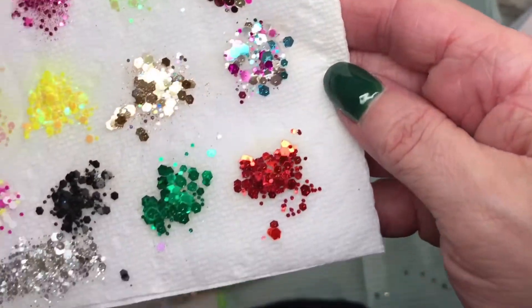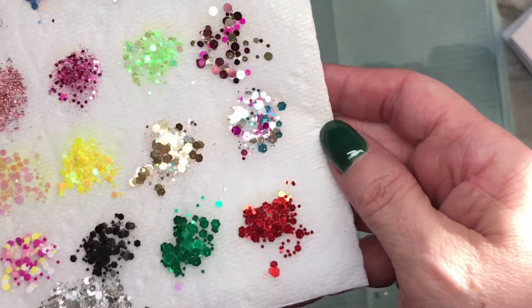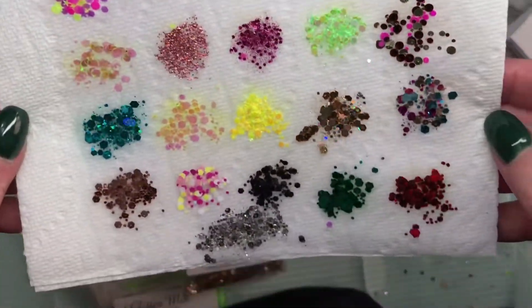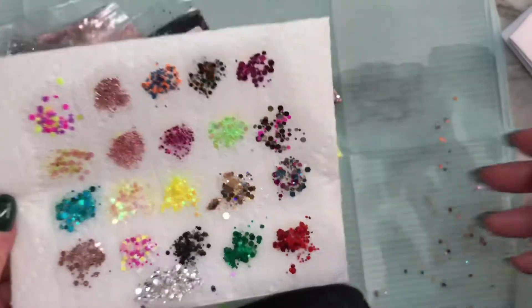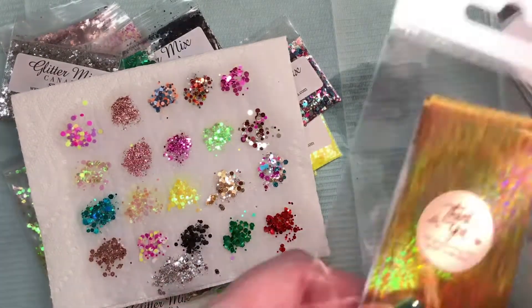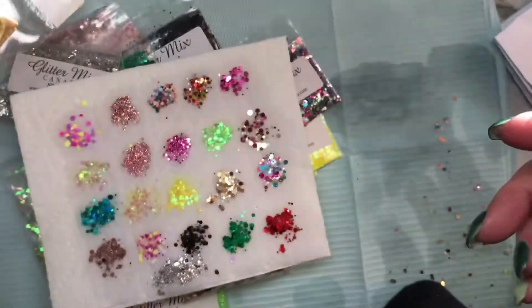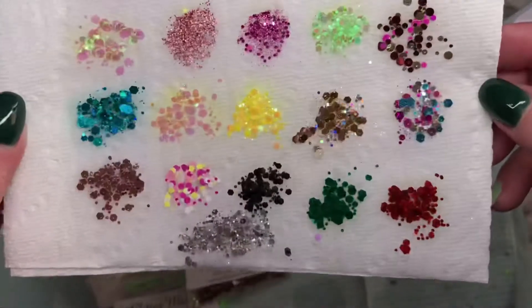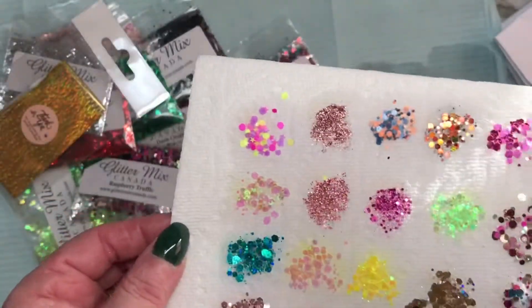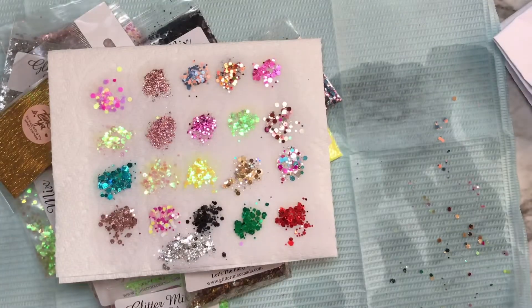My glitter haul from Glitter Mix Canada — www.glittermixcanada.com. You can find them on Instagram and Facebook. 20 glitters and she sent a freebie — a very very holographic gold foil — was $35. Shipping was a little bit crazy but shipping in Canada is ridiculous anyway. I hope you enjoyed hanging out with me today — ciao for now, hope to catch you in the next one, bye!